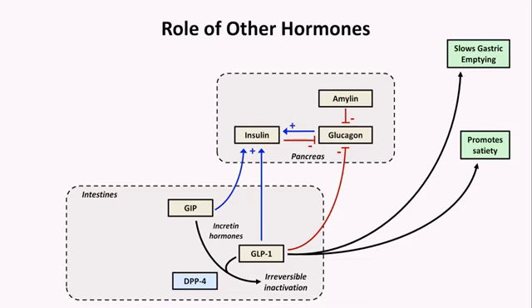We have three remaining hormones to worry about. These include the incretin hormones GIP and GLP-1, which are secreted by the intestines in response to the ingestion of fat and carbohydrates. Both of these stimulate insulin release. GLP-1 in particular slows gastric emptying and promotes satiety. Both incretin hormones are inactivated by the enzyme DPP-4.